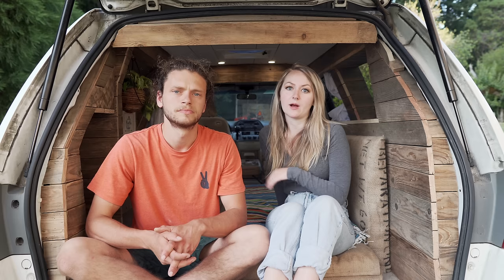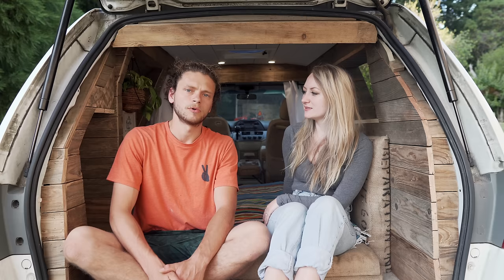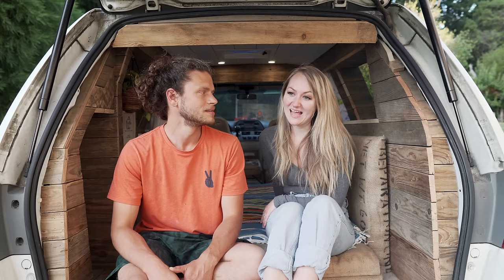We kind of figured out what we needed to adjust and fix, and we're at a good place — it's working great for us and we're super excited about it! We promised you guys a video showing the whole thing when we're done, so this is it! It's an '07 Honda Odyssey — the White Rhino is its name!